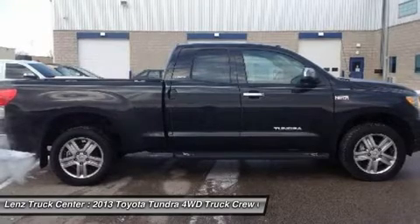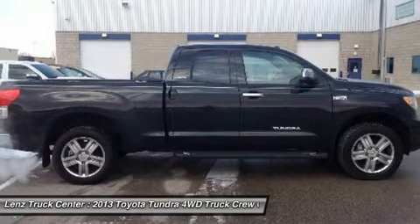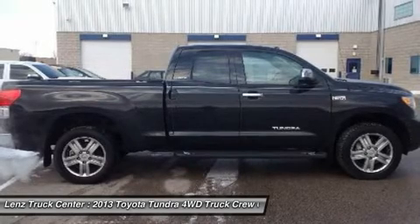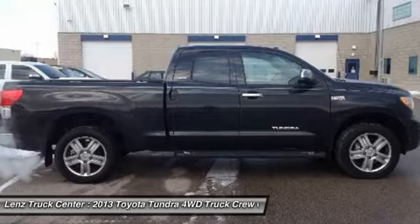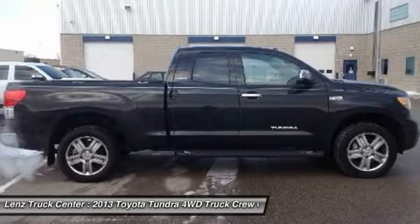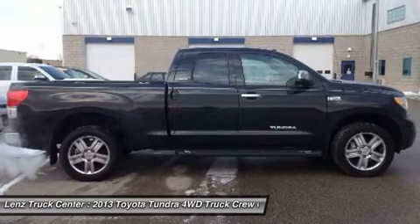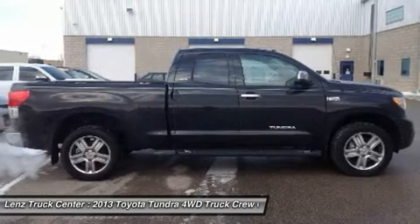If you are looking for financing, Lenz Truck Center can help. We have on-the-spot financing. Bad credit or good, we will work with our 17 banks to get you approved and for a great rate. If you live far away or close to us, we make it our promise to make sure you are a happy customer before, during, and after the sale.